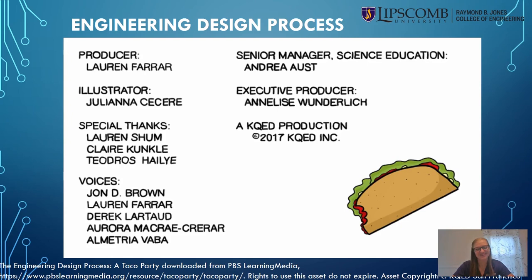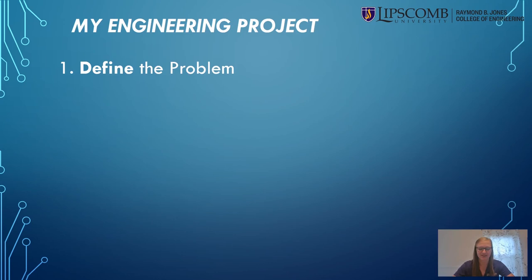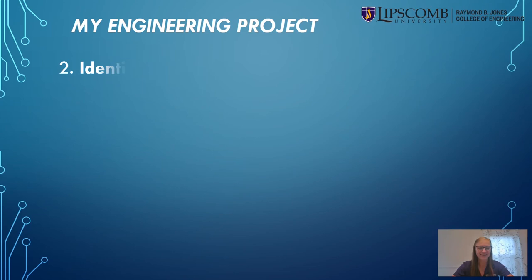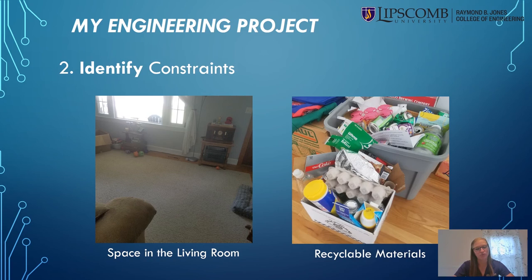So now that we have our roadmap, let's try it out. Our first step in the engineering design process is to define the problem. My dog Leia loves getting treats, but we both get bored of me just handing her the treats. Today I'm going to try to create a fun new way to deliver treats to my client for the day — my dog Leia. Next, we need to identify any constraints, including available materials and tools, and how much time and space we have for our project.